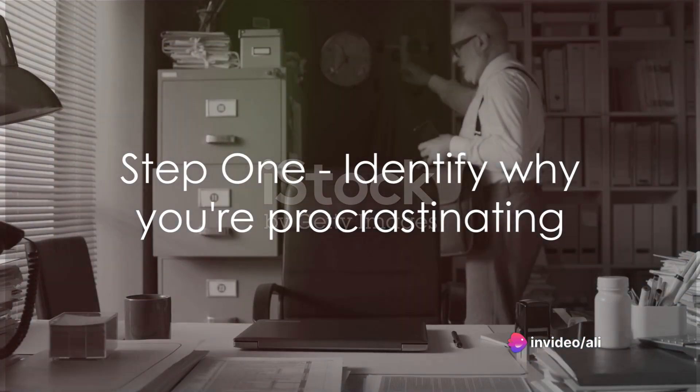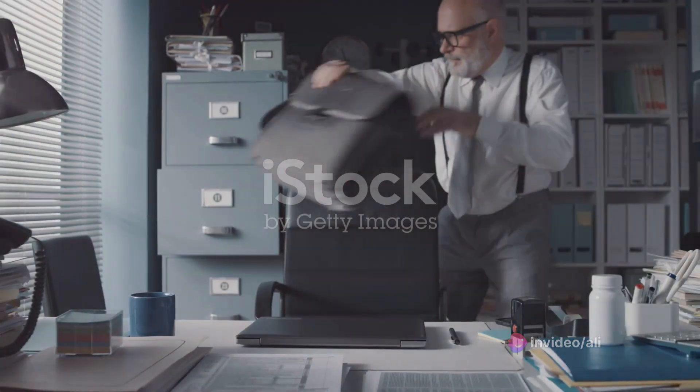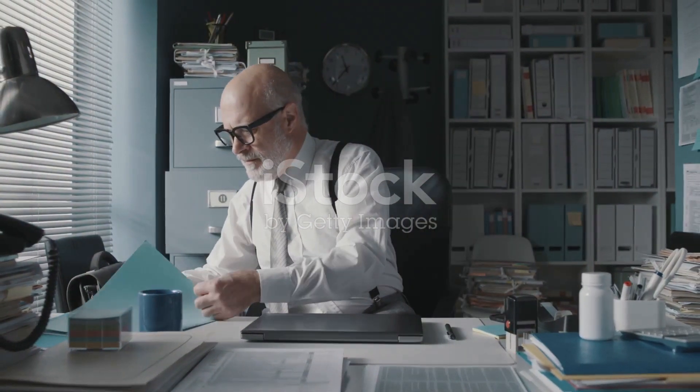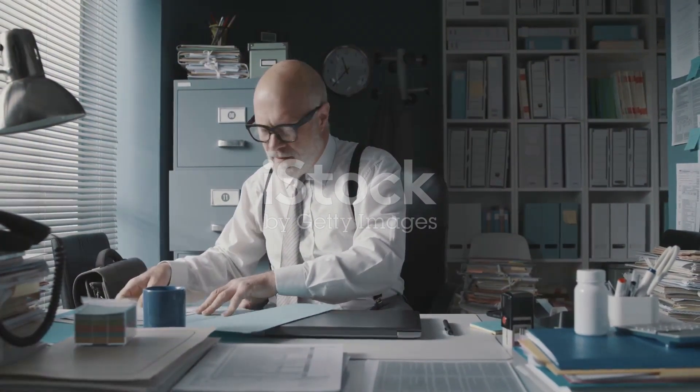Step 1: Identify why you're procrastinating. Is the task too daunting, is it boring, or are you just not in the right mood? Once you've pinpointed the reason, you'll be better equipped to tackle it head-on.